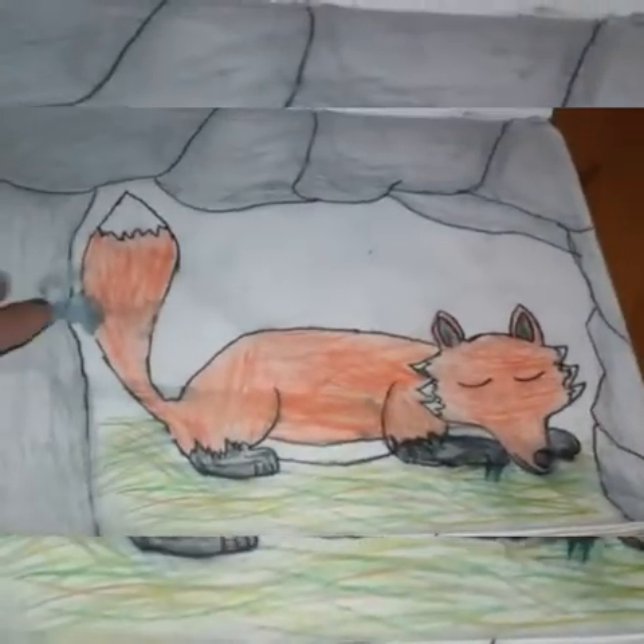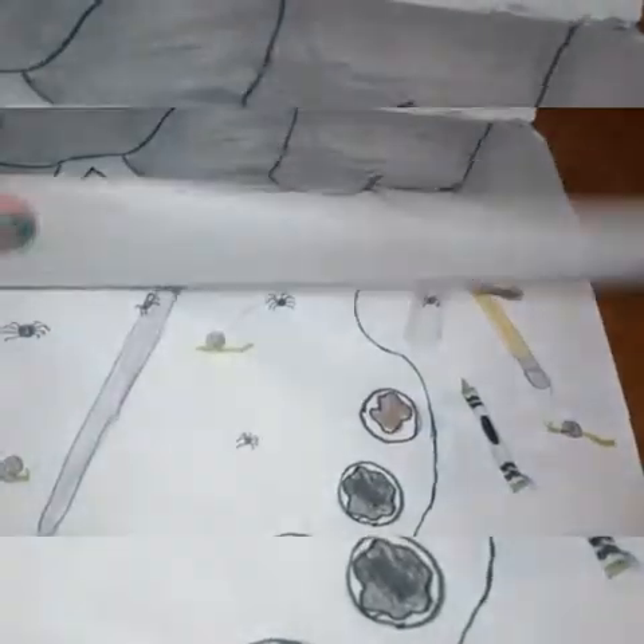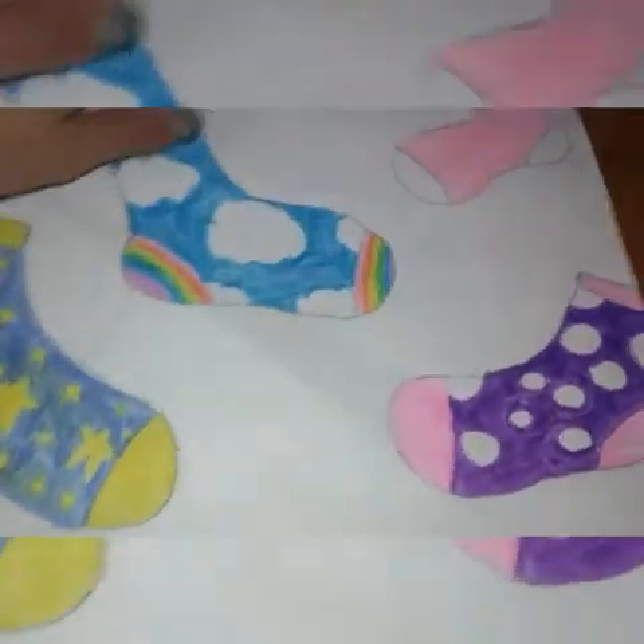I have this sleeping fox that got smudged a little. I have this gross art palette. This one's also very really weird.